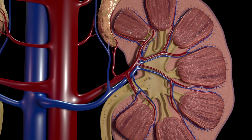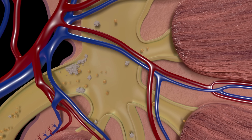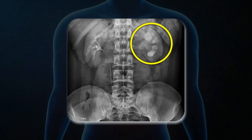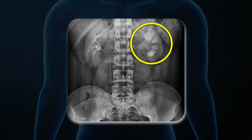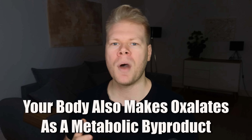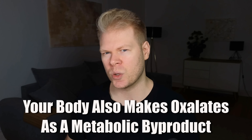In the body, oxalates can crystallize and settle in places like your kidneys, joints, bladder, or connective tissue. That's why the most common oxalate problem is kidney stones, which are often made of calcium oxalate crystals. But oxalates don't just come from food — our own body also makes them as a byproduct of metabolism, so keep that in mind.